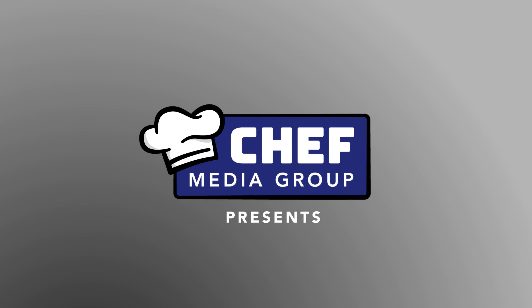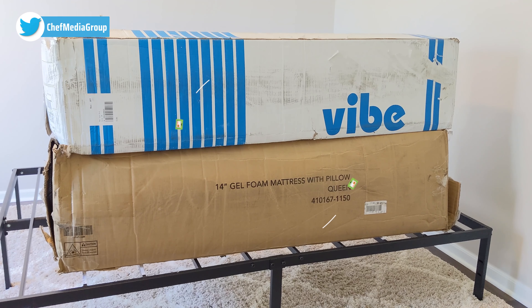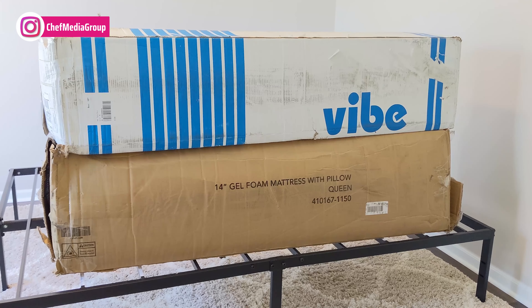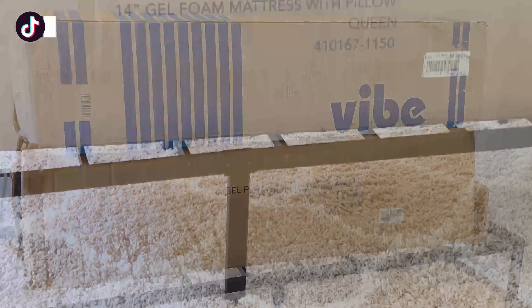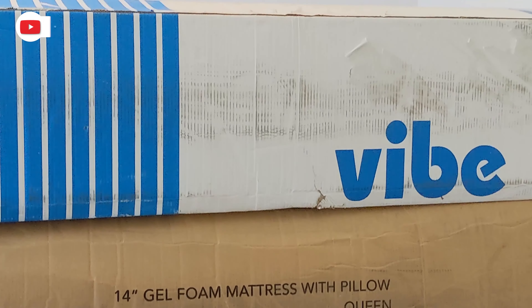To the left we have the Classic Brands Cool Gel Memory Foam mattress that does include two pillows at no additional cost, and the memory foam pillows are identical to each other. Hey everyone, today in this video I'm going to be comparing the Vibe Gel Memory Foam 12-inch mattress with the Classic Brands Cool Gel Memory Foam 14-inch mattress. I did purchase both of these items myself and any opinion expressed in this video is strictly my own. That being said, if you're interested in any of the products you see here, the links to them will be in the video description.